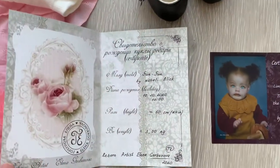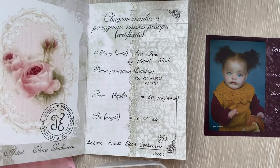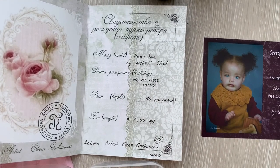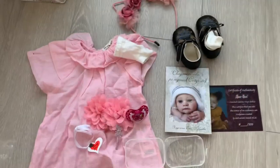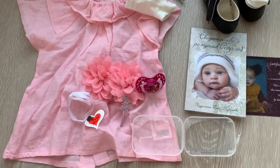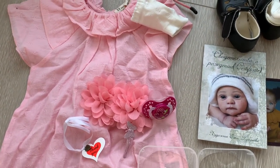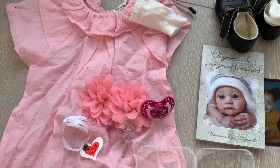Here we have the birth certificate created by the artist and the COA beside it. That's it everyone, thank you for watching and please subscribe to my channel. See you all next time. Have a great day.